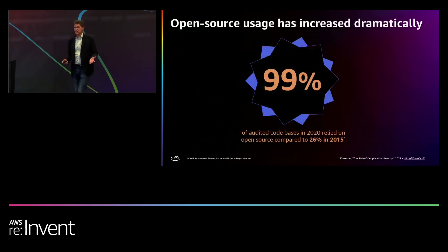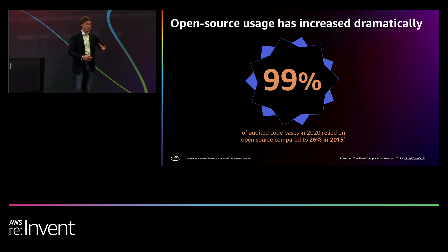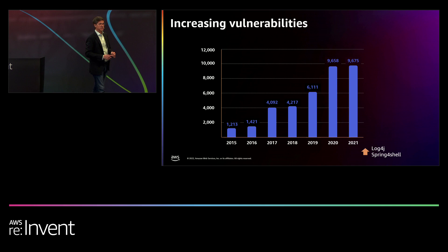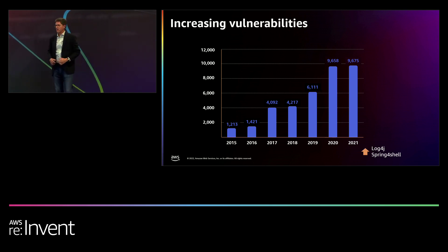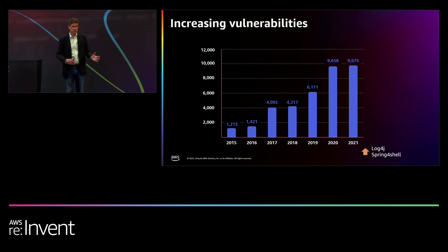What else is in the news? Usage of open source has skyrocketed. If you look across enterprises, 99% are now using open source, whereas in 2015 the number was 26%. Along with increased usage has come increasing vulnerabilities. Anybody heard of Log4j? That was a zero-day vulnerability announced just about a year ago. All government agencies and enterprises were scurrying to find and fix Log4j within their environments — same thing with Spring4Shell.